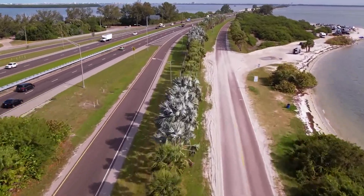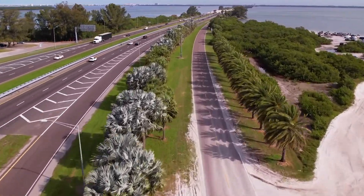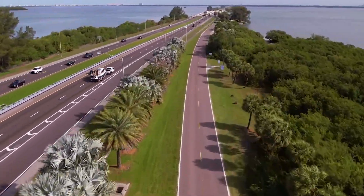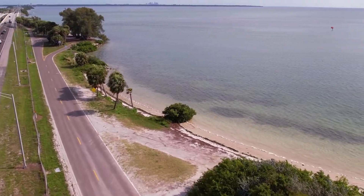Proceed down the road and do not stop at the beach area here. Continue straight to the next opening in the mangrove trees on the right-hand side right here.